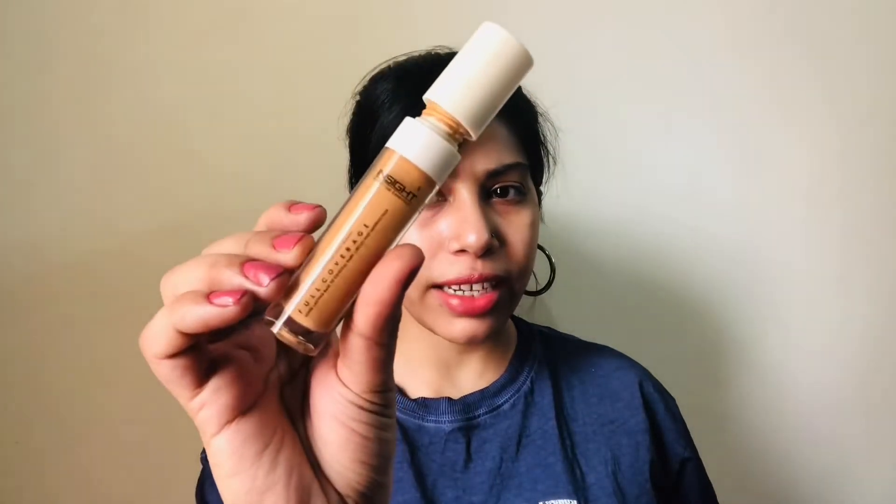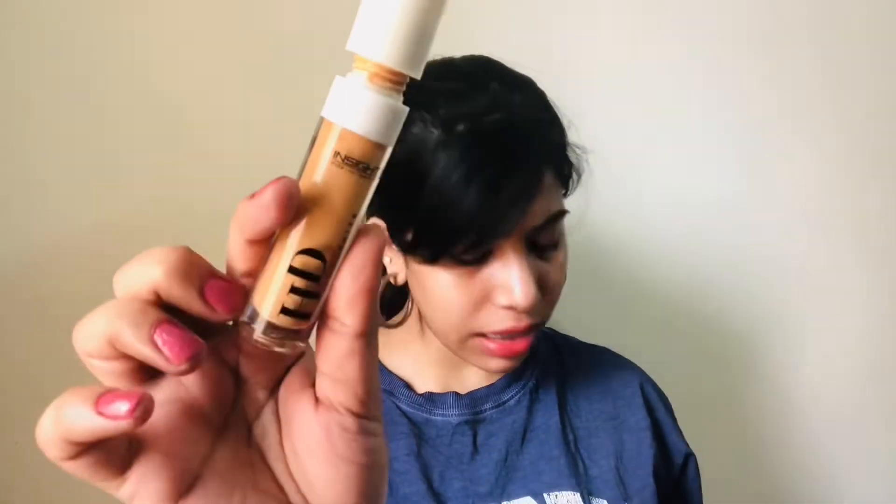The next product is the Insta Cosmetics HD Concealer in the shade MN30 and its MRP is around Rs 230, but again you will get this on discount. If you want your makeup to look flawless, dewy, and glowing, this product is a must-have for you.